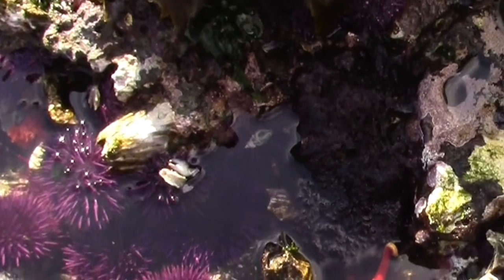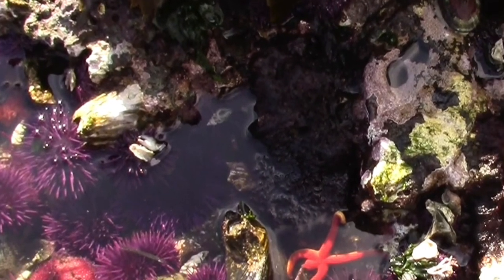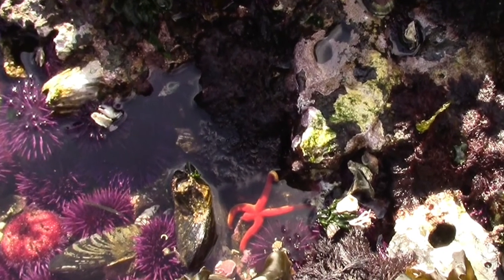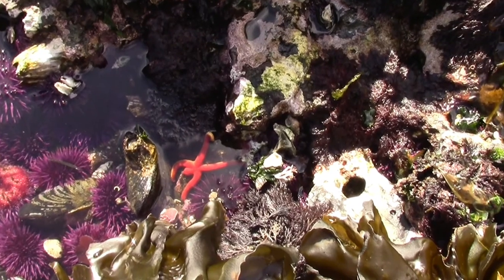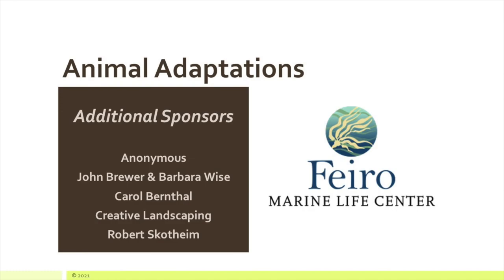Next time you visit a tide pool, make sure to take a close look, as you never know what might be sitting right in front of you. Thank you for watching, and thank you to all our donors who have made this series possible.